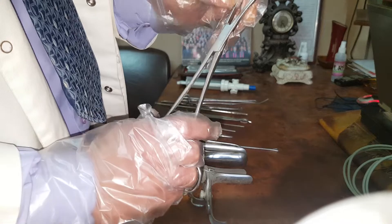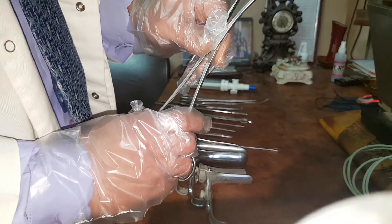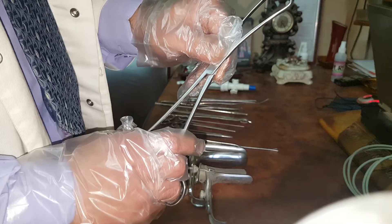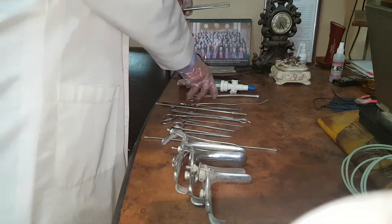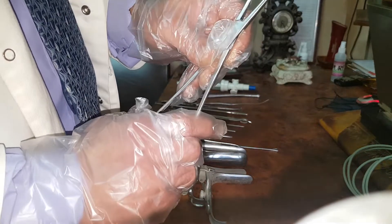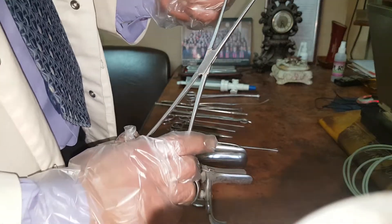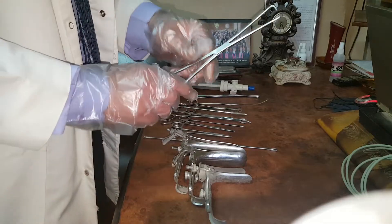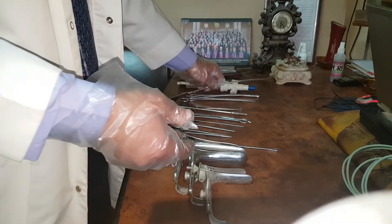This is the multiple-toothed tenaculum, or vulsellum, used to hold the anterior lip of the cervix in many surgical gynecological procedures. Also, this is the single-toothed tenaculum or vulsellum — as you see, there is a single tooth. It is used to hold the anterior lip of the cervix before IUD insertion, before hysteroscopy, or uterine sounding.